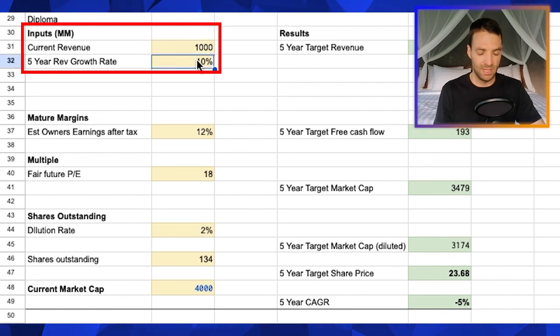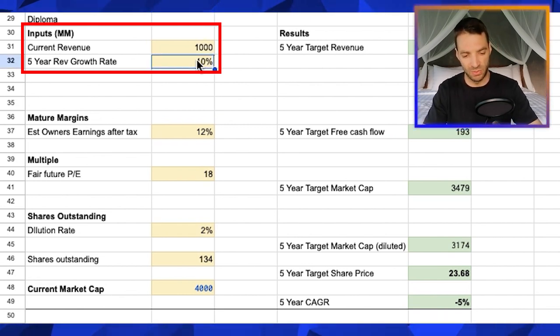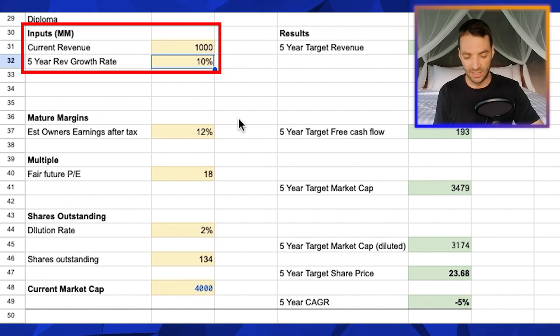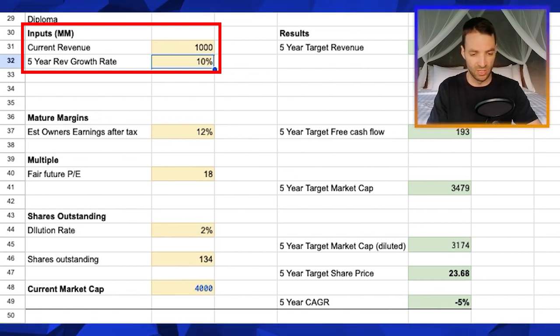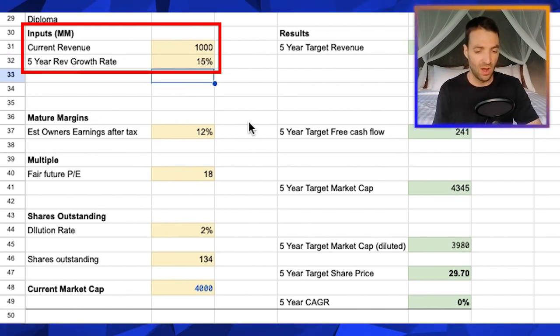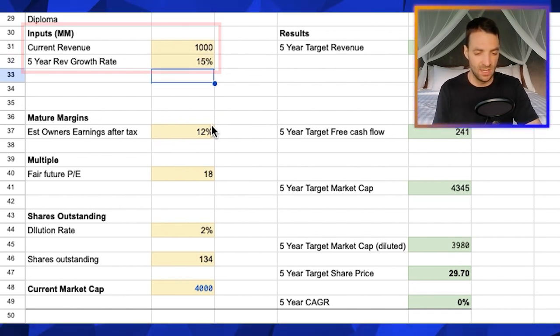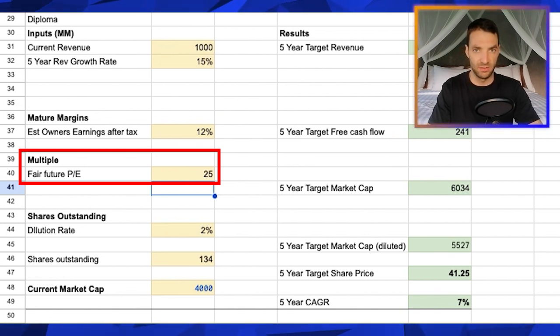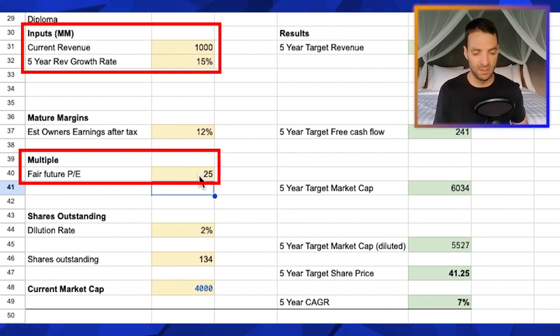Maybe we can play around with the revenue growth rate. Even though I'm pretty comfortable with this valuation, let's say it actually sits more at historical averages and they're making more deals, being a little bit more aggressive — let's say they can pull off 15%. I wouldn't go much higher than 15%. And I'd potentially change the PE ratio to something a bit higher considering the higher growth rate and all the competitive advantages they have. We're still looking at 15% growth and a high PE.